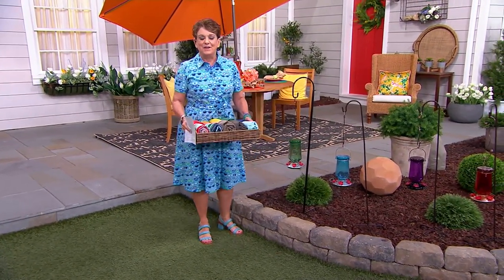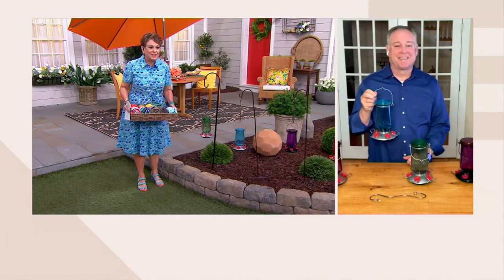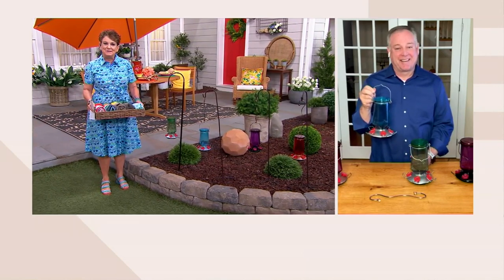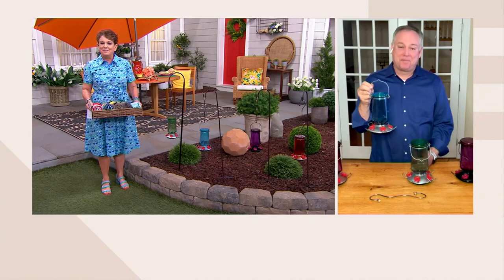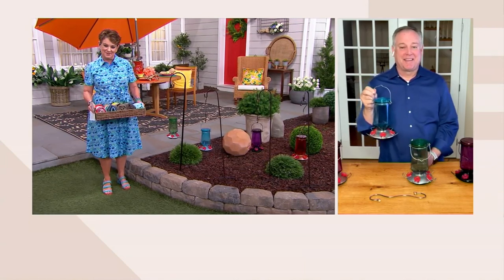Sean Pickford, this is fun because you and I are usually talking about tools, power washing, maybe a great generator for the whole home. But I love that we get to be a little whimsical right now and talk about a very magical visitor that's going to come — and that is the hummingbird.